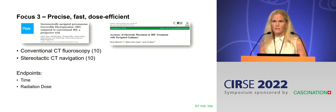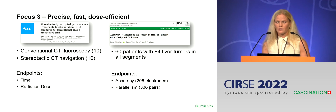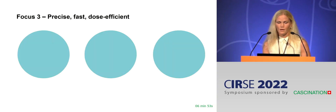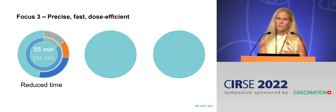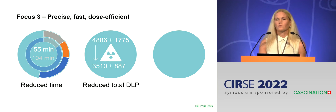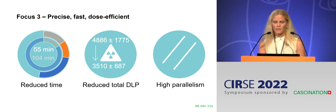Another IRE study by Dr. Stillström, a surgeon at Dandryd, looked at all our IRE treatments of liver tumors up until December 2018 — a total of 84 tumors — analyzing accuracy and parallelism of the electrodes. Bayer found that procedure time was really reduced with CAS1 use: even though planning took some time, electrode placement was much faster overall, saving significant time. Radiation dose was also reduced in the CAS1 group. Both studies found high parallelism between electrodes. We would not perform IRE without the CAS1 today, and we have a study to prove it.